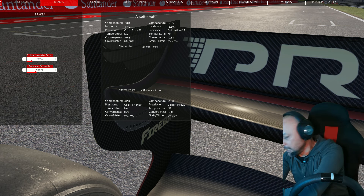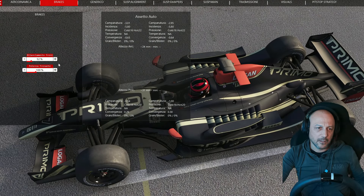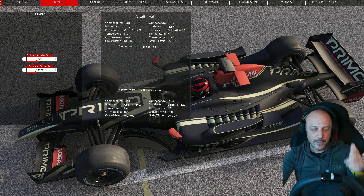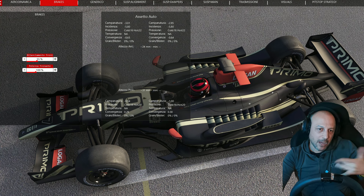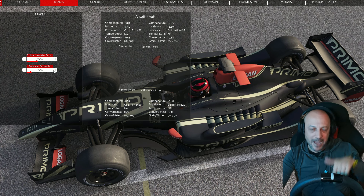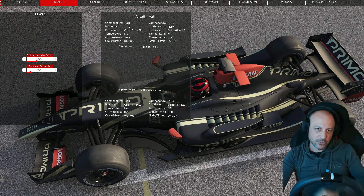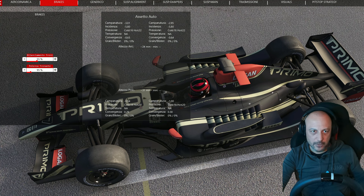Per i freni, vi consiglio una cosa molto importante: il bilanciamento spostatelo sull'anteriore al 55% per avere una frenata anteriore più mordente, più energica, per evitare il blocco del posteriore. La macchina col blocco del posteriore potrebbe scomporsi, visto che abbiamo scarso carico aerodinamico su una pista veloce. La potenza frenante io direi di riportare il valore sul 95% visto che la macchina non è dotata di ABS, ma la gestione della frenata è molto sensibile.